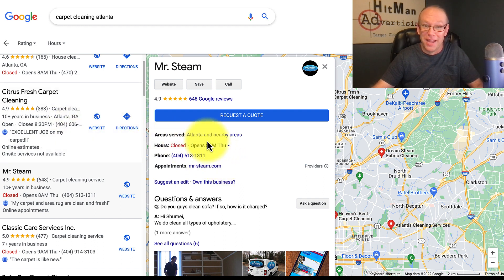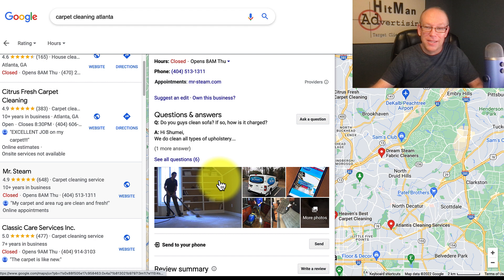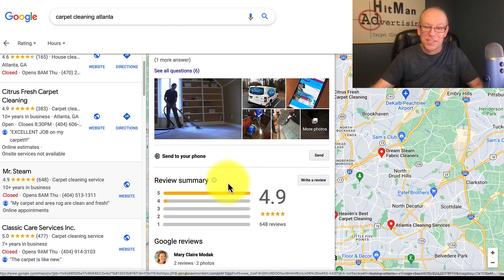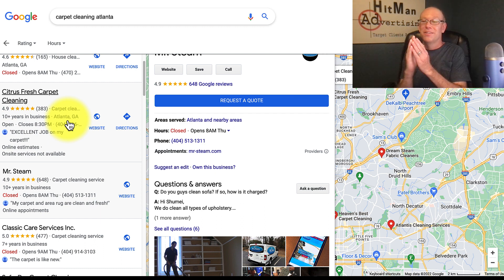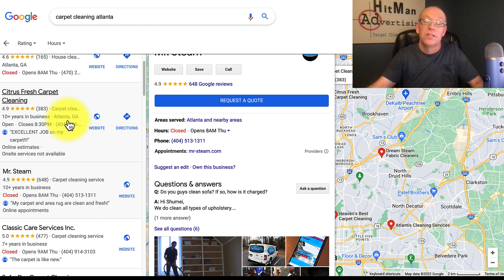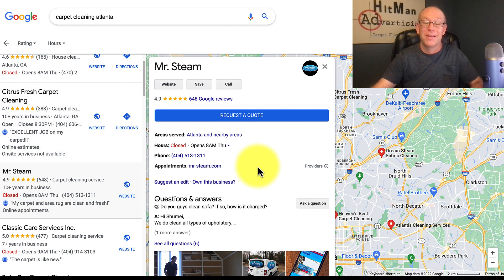The reason Mr. Steam is ranked number two is probably because something on the back end of his Google My Business profile wasn't as good as the first guy's. Also, he does not have a physical address listed, which could be part of it. Citrus Fresh does have a physical address. There are ways to use a pseudo address even without a physical location to still rank highly.